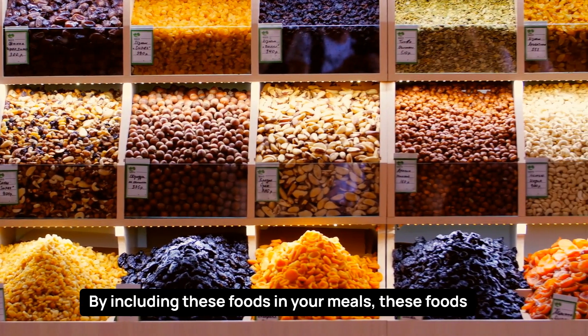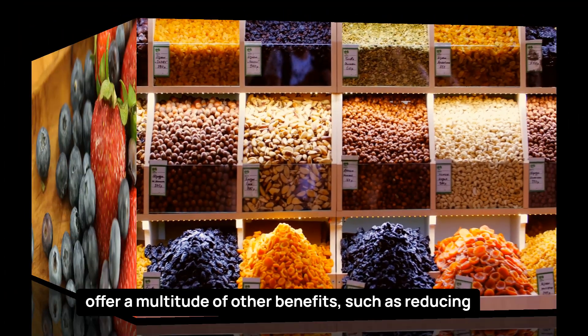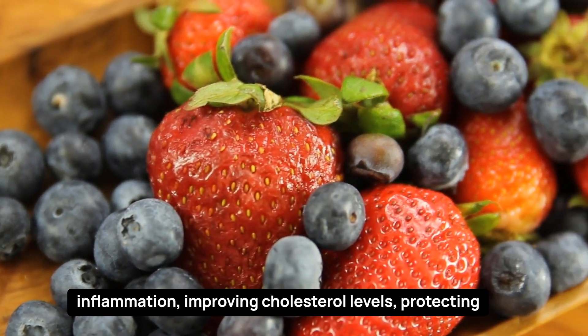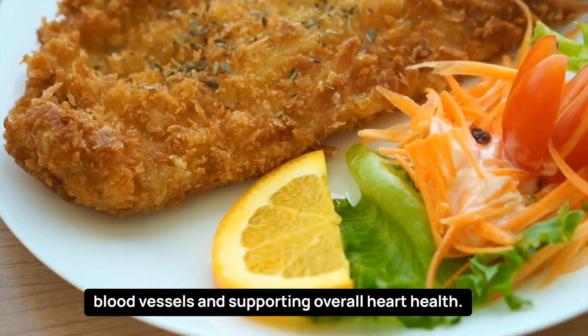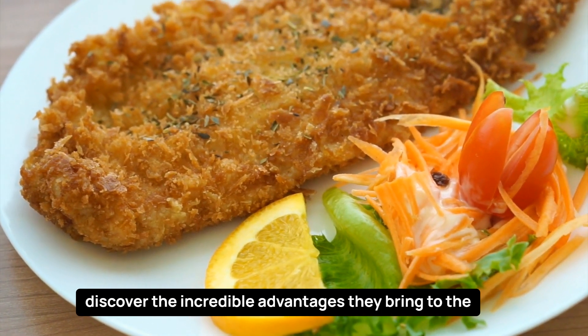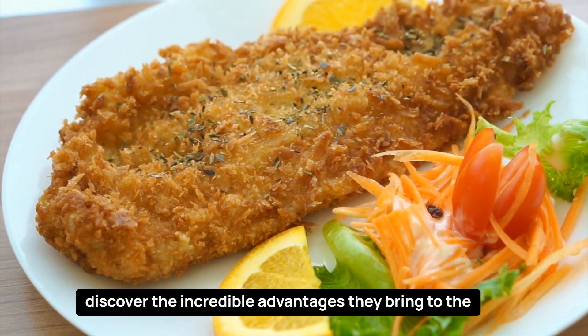By including these foods in your meals, you gain a multitude of benefits, such as reducing inflammation, improving cholesterol levels, protecting blood vessels, and supporting overall heart health. Let's dive into the specifics of each food and discover the incredible advantages they bring to the table.